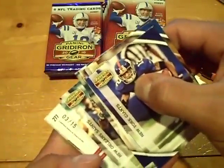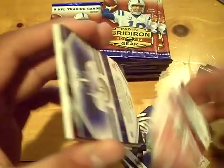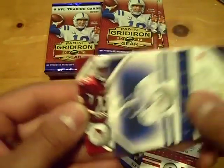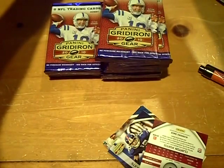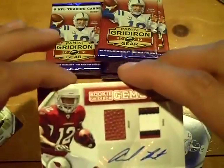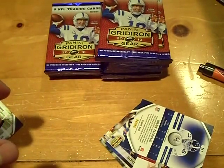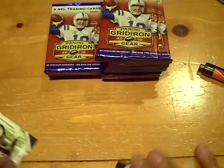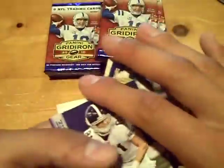It's numbered out of 15! Numbered out of 15 — good luck guys. That's nice. For the Cardinals, number three out of 15, patch football autograph of Andre Roberts — three-color patch autograph, three out of 15. For those who said the cards never hit, they just hit. And a rookie in that pack of Bobby Aldridge for the Colts.